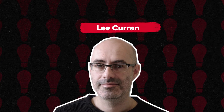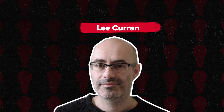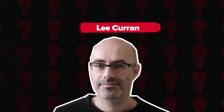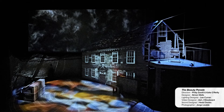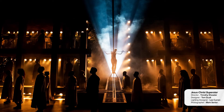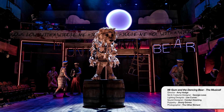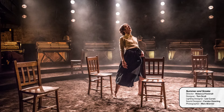Lee Curran. Lee Curran is a lighting designer of theatre, dance, opera and music. His recent work in theatre includes Nora, a Doll's House at the Young Vic, The Beauty Parade at Wales Millennium Centre, The Welkin at the National Theatre, Jesus Christ Superstar at Regent's Park Open Air Theatre, Mr Gum and the Dancing Bear the Musical at the National Theatre, Plenty at Chichester Festival Theatre, and Summer and Smoke at the Almeida Theatre and West End.